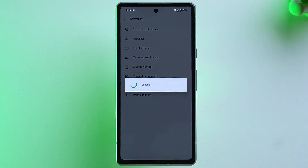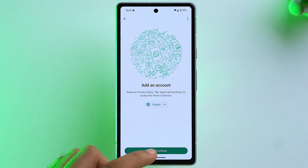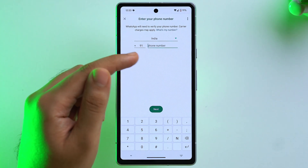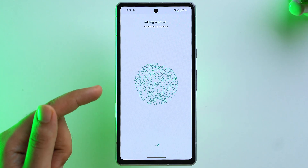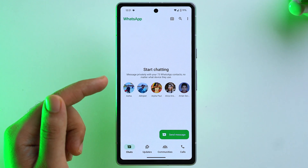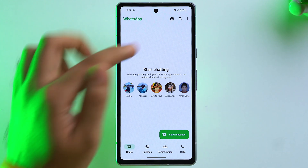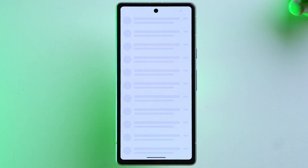Tap on Add Account and then again tap on Add Account. A new screen will appear — tap Agree and Continue, add your number, and your second account will be activated. To switch accounts, tap the three dots and at the bottom tap Switch Accounts, where your other account will be shown.